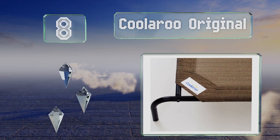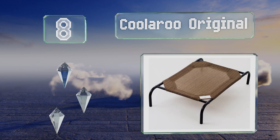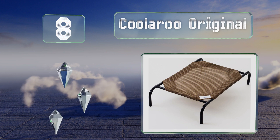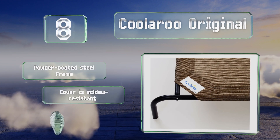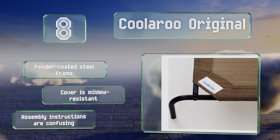Coming in at number eight on our list, the Coolaroo Original comes in three sizes and several colors, so you can find the right fit and style to complement both your pooch and patio decor. The resilient polyethylene fabric helps to eliminate hot spots and pressure points. It's equipped with a powder-coated steel frame and a mildew-resistant cover, however the assembly instructions are confusing.